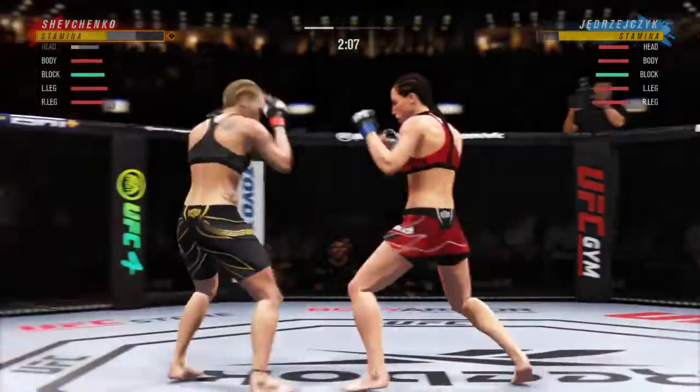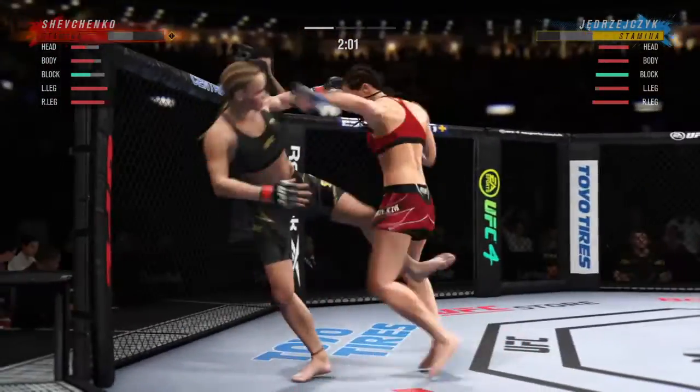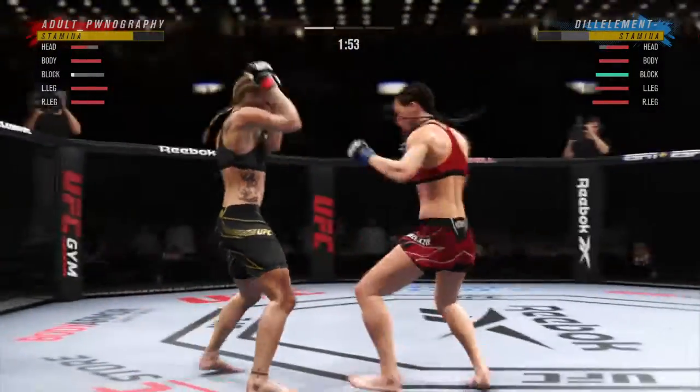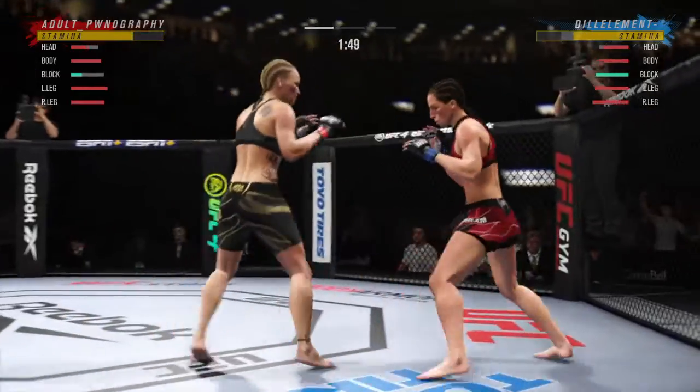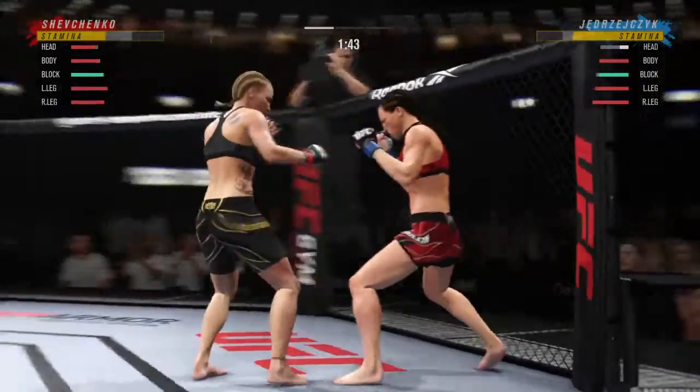Huge shot there — probably her best strike of the fight. And you don't see this type of power normally in this weight class, but she lands and she lands very effectively. She's starting to put together some significant body work here, and these are going to take their toll as this fight goes on.